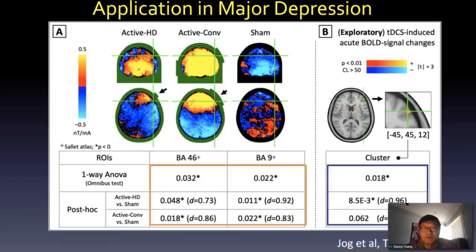The sham condition shows very little induced magnetic field change. We defined two ROIs: the frontal cortex BA46 and the anterior cingulate BA9, and both were significant. The effect size was slightly larger with HD on the ACC. The BOLD signal there is correlated with the applied current under the electrodes in the left prefrontal cortex.